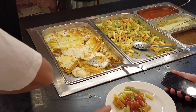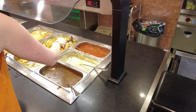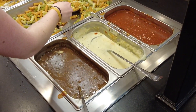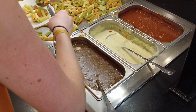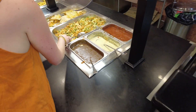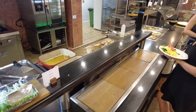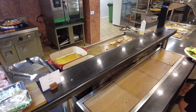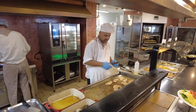Here we have some lasagna, some pasta, and all kinds of sauce — like carbonara sauce, mushroom sauce, and tomato sauce today. Here is the barbecue area, and today we have emperor fish and turkey breast. Here is the chef.